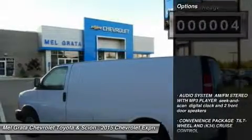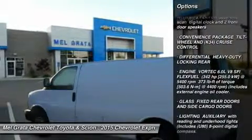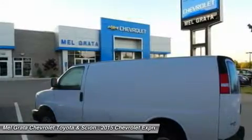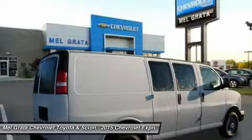Chevrolet designed the Express van with the sole purpose of moving big loads, be it passenger or cargo. Dressed for passenger service, the Express van surpasses the largest of SUVs, providing seating for up to 15 people.